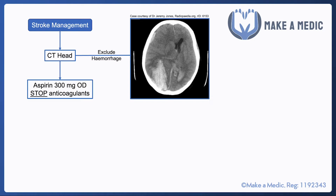Once a hemorrhage has been excluded, the first step is to give the patient 300 milligrams of aspirin straight away. Importantly, they need to stop taking any anticoagulants they may already have been on. This may sound counterintuitive, but that point will be addressed shortly.